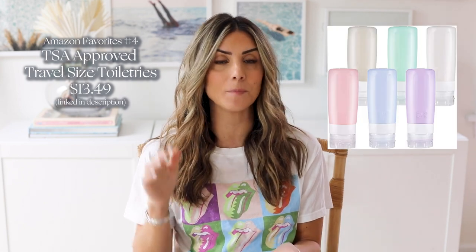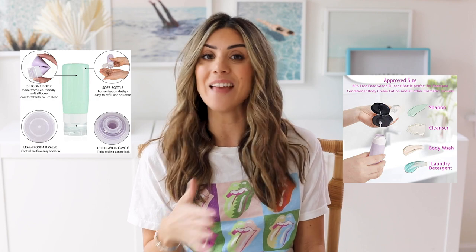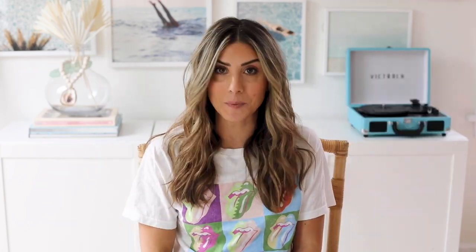These little TSA approved travel bottles are awesome. I've tried several of them, but I love that these are silicone and that you can fully squeeze them to get every last drop of product out. I use them all the time, they fit a perfect amount of product, they've held up well, and they haven't leaked. So if you're looking for great travel bottles, this would be it.